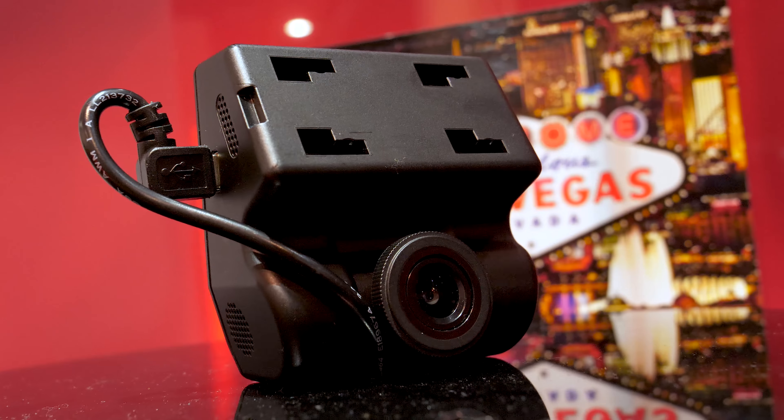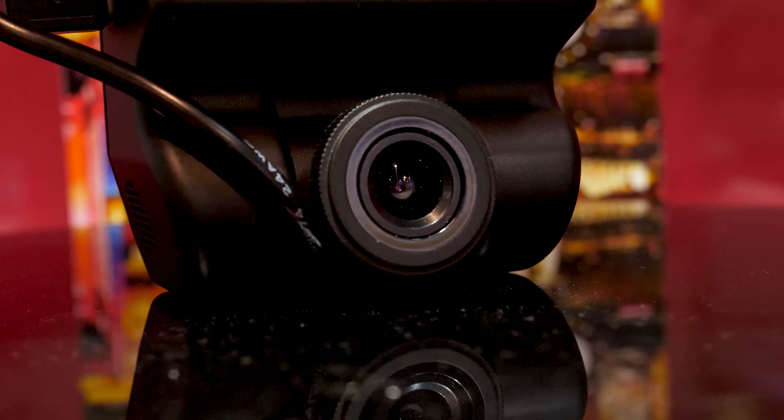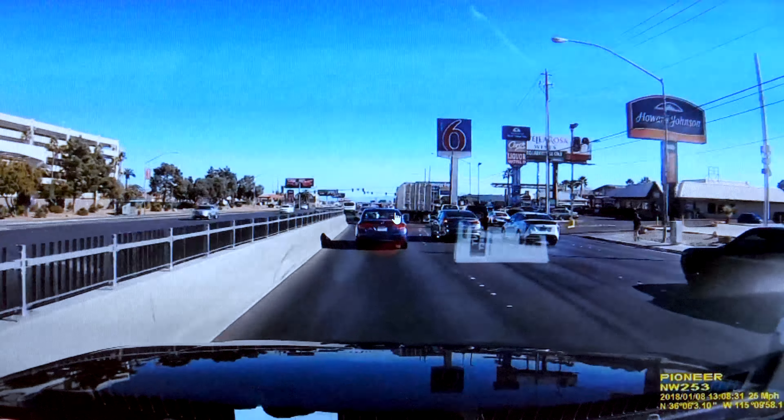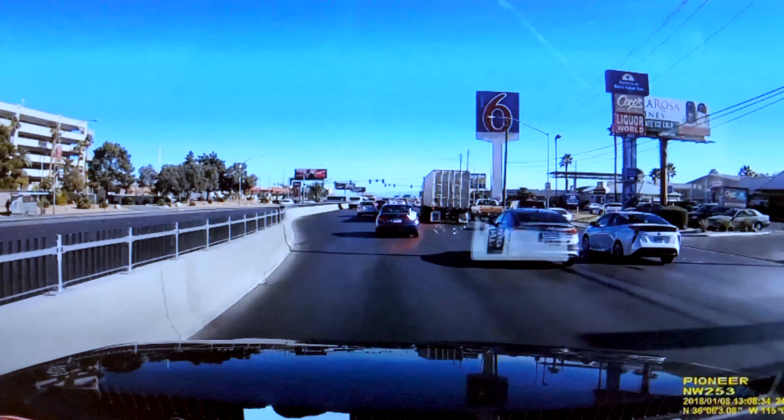Pioneer is finally getting into the dash cam game with their brand new ND DVR-100. This dash camera records in full HD 1080p at 27.5 frames per second. The 27.5 frames per second is not a typo — it was chosen specifically to accurately capture LED traffic lights.